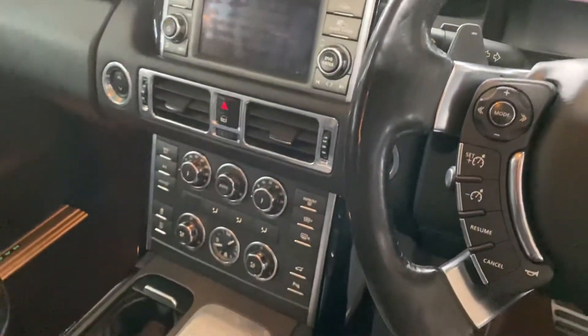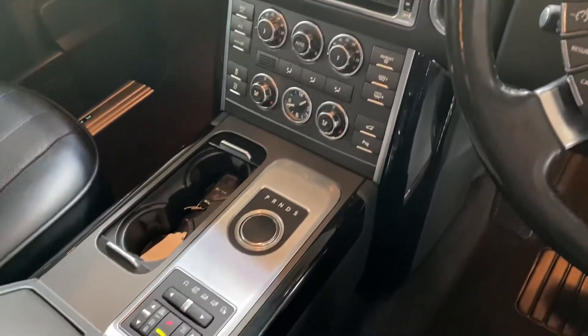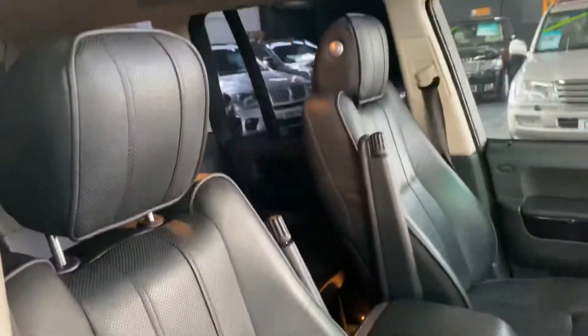Electric sunroof, climate controls, your automatic gearbox and terrain response below that. And again, no marks, rips, tears or anything to speak of in there.